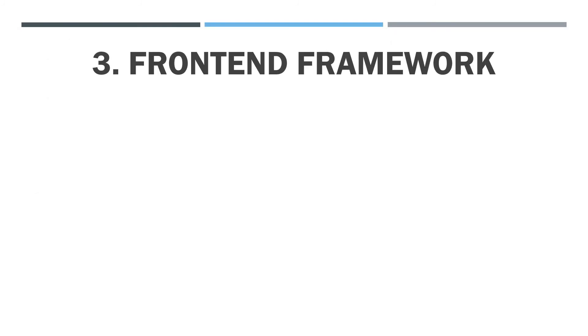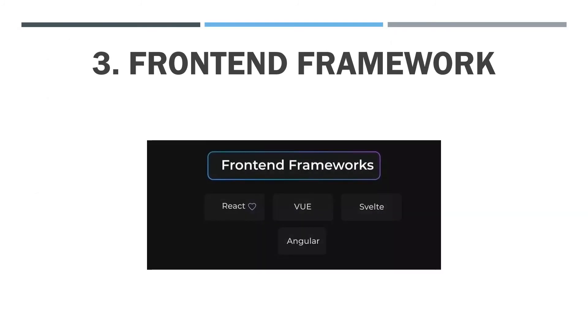What is a front-end framework? The front-end of a website or application is the content visible to the user. It includes building user-friendly interfaces and efficiently presenting data from the back-end to the user. A front-end framework is a platform tool to build the front-end of your website.